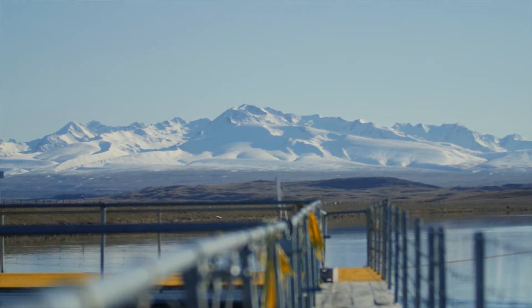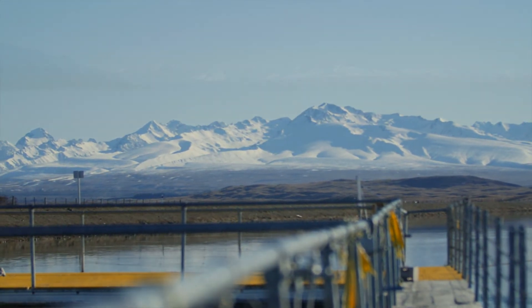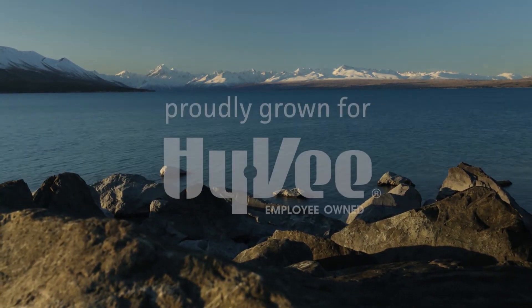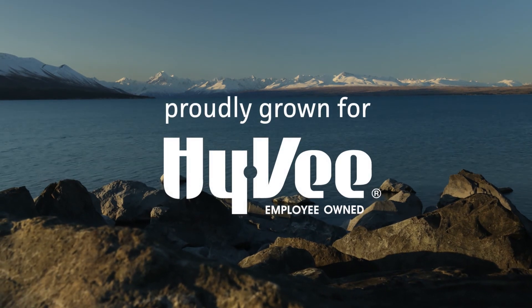Nature and nurture. You can never grow the world's best salmon unless you've got the world's best water supply. And I think here in the beautiful Mackenzie district, we do have some of the best water supply available in the world. That's true.